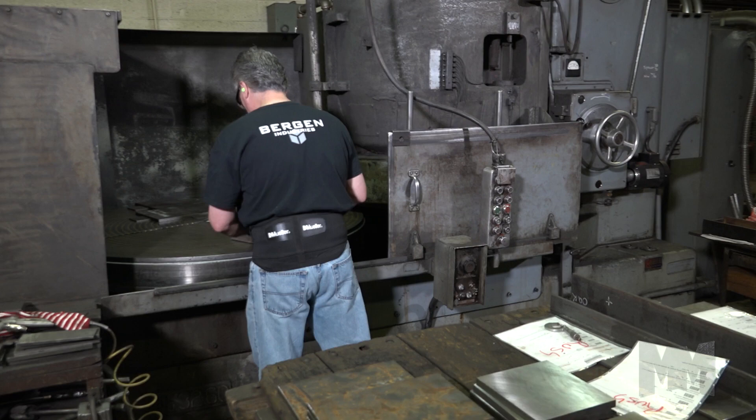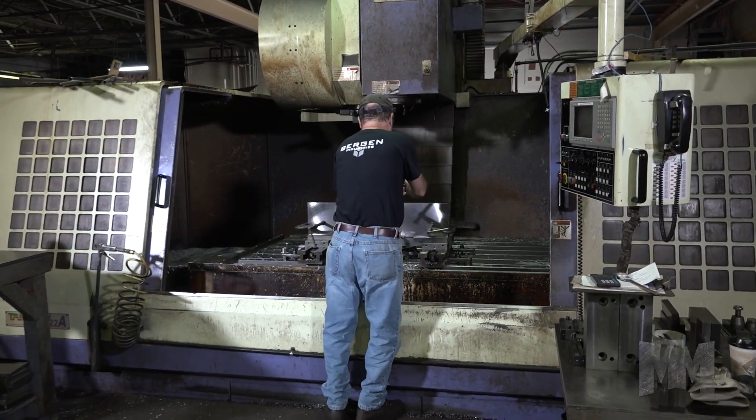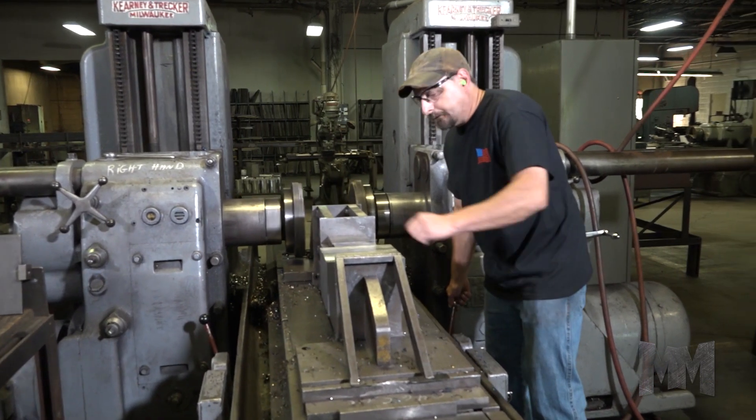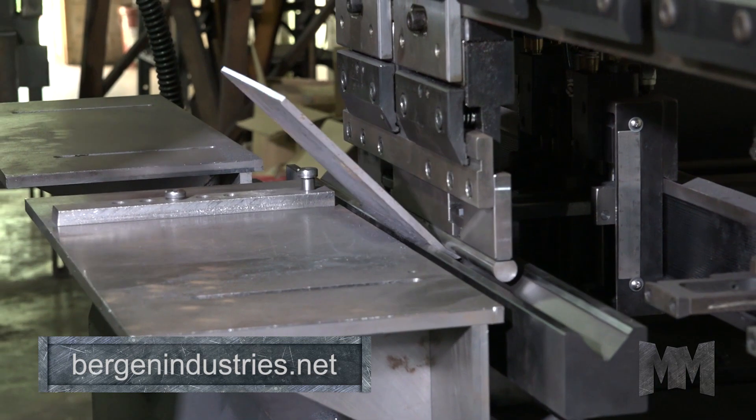Bergen offers a complete range of mold styles that are used on all major industry equipment brands. They also offer architectural, ornamental, brick, and specialty products used in retaining and hardscaping.